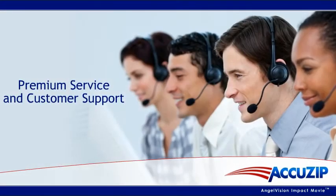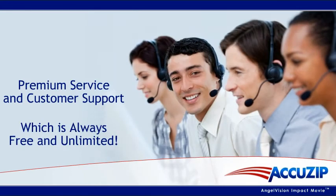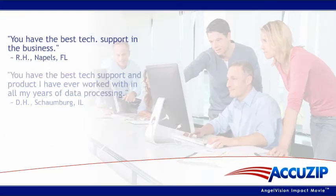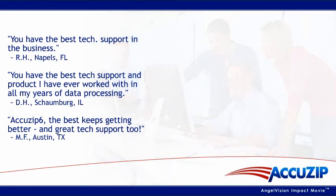What makes AccuZip 6 the smart solution is our reputation for premium customer service and technical support. We provide free training to get you up to speed quickly and are always available to answer questions or resolve issues. We've been helping organizations succeed for almost two decades, and much of our business still comes from word of mouth.